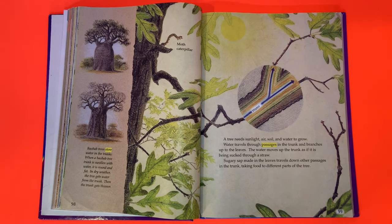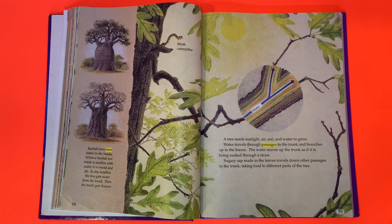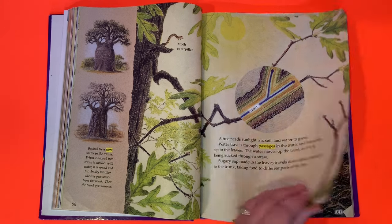A tree needs sunlight, air, soil, and water to grow. Water travels through passages in the trunk and branches up to the leaves, moving up the trunk as if it had been sucked through a straw. Sugary sap made in the leaves travels down other passages in the trunk, taking food to different parts of the tree.